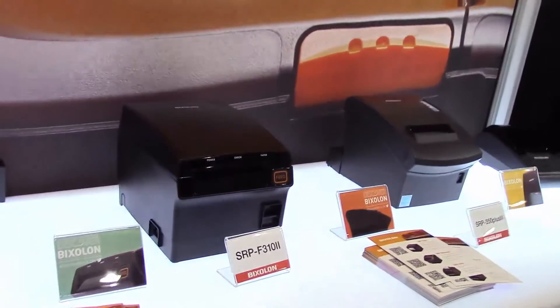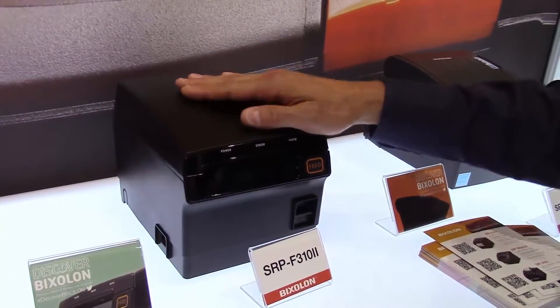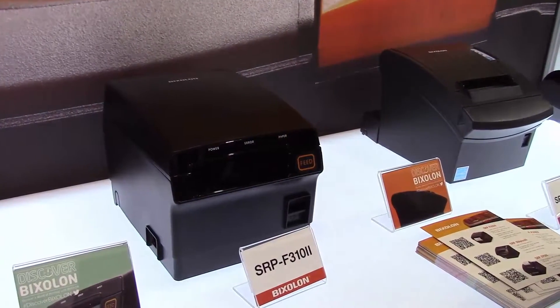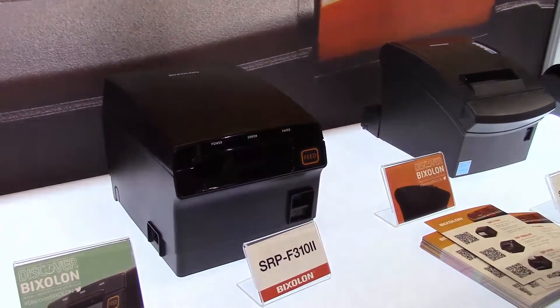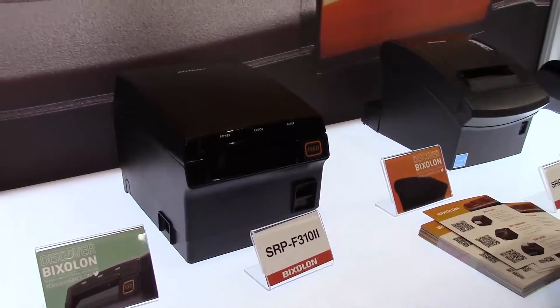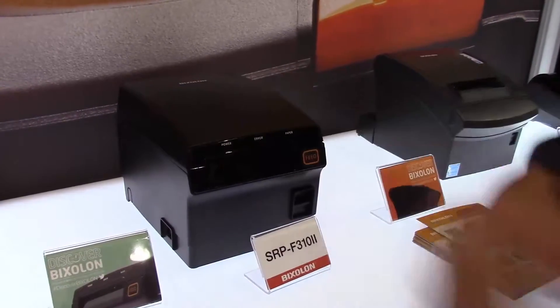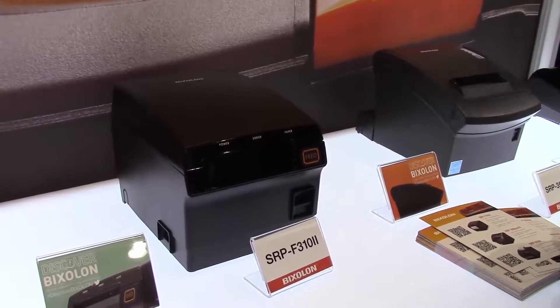The first is our SRP-F310II, which is a fully dust-proof, waterproof printer with a front exit. The good thing about this is it has a full four-year warranty, bumper-to-bumper. Great for hospitality, bars, restaurants — anywhere there's a water or dusty environment that's fully enclosed. And again, with that four-year warranty, we really stand behind that and think the quality is excellent.